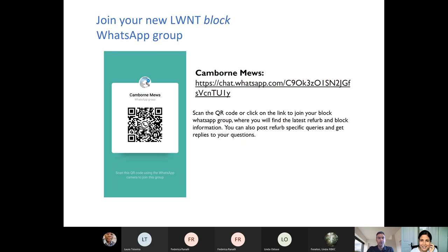Brilliant, thank you Loriana — that was very interesting to hear about all those proposals. Just to let everyone know, you can join a WhatsApp group specifically for Cambourne Mews by scanning the QR code on the left of the screen or clicking the link to join your block WhatsApp group. There you'll find the latest refurbishment and block information and can post refurbishment-specific queries and get replies from our team.